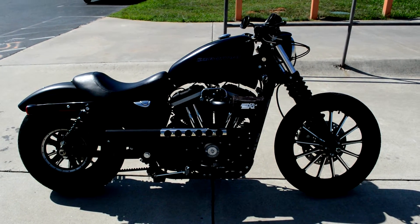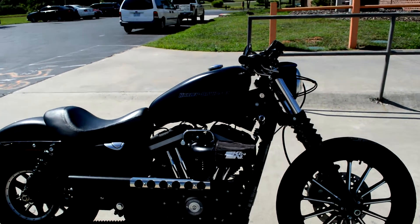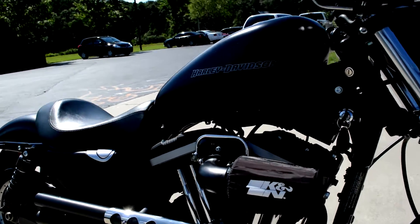Hey, thanks for checking us out here at Cox's Harley-Davidson. I've got a really cool 883 Sportster for you to check out. Check this thing out.